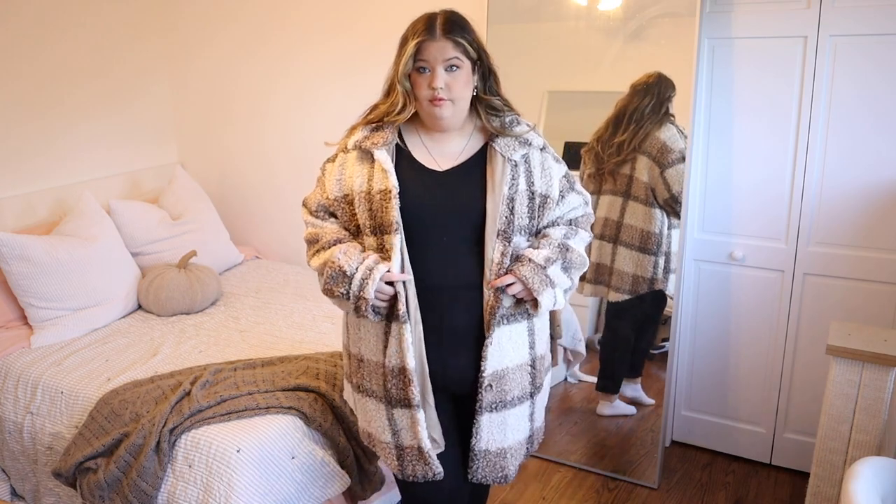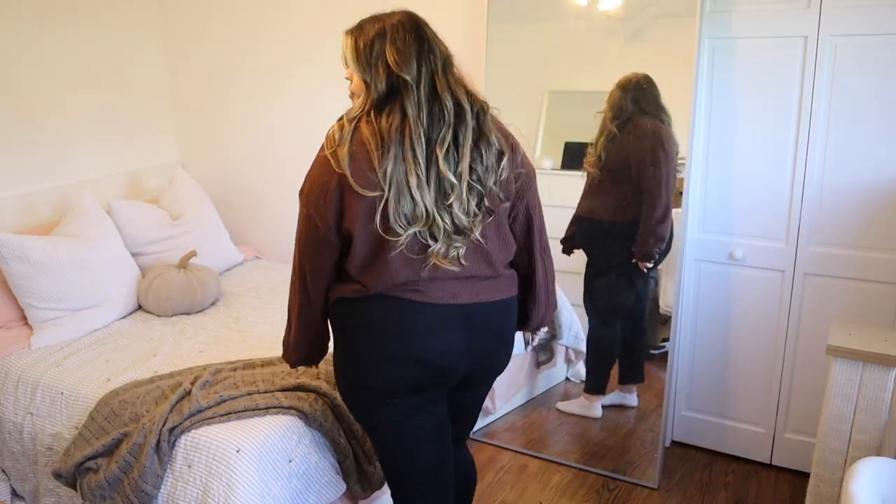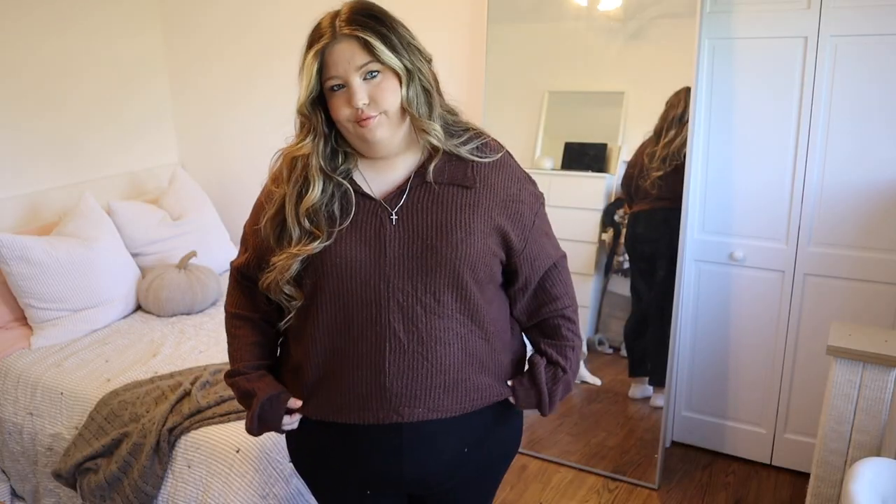I'm really excited to have gotten all these neutrals because I didn't have a lot of brown clothes, and I feel like brown is very fall. I got this jacket — or maybe it's a coat — but either way it's really cute and very fall. It's brown, dark brown, light brown, cream, tan — really pretty and cozy. Then there's this brown knit-ish top with a collar. It's really basic and super soft, and it's definitely work-appropriate too.